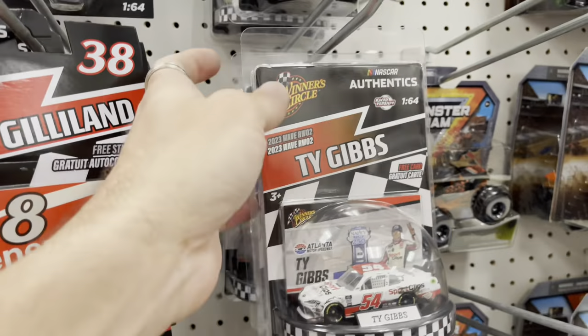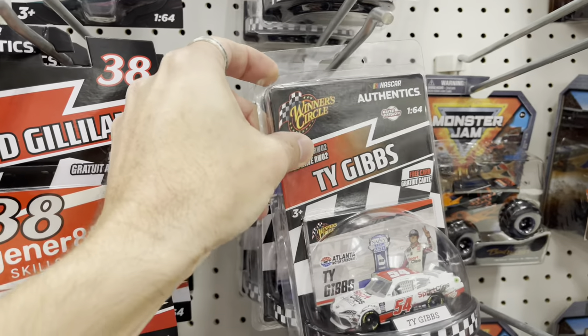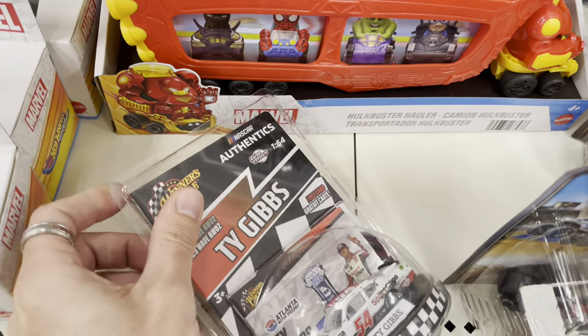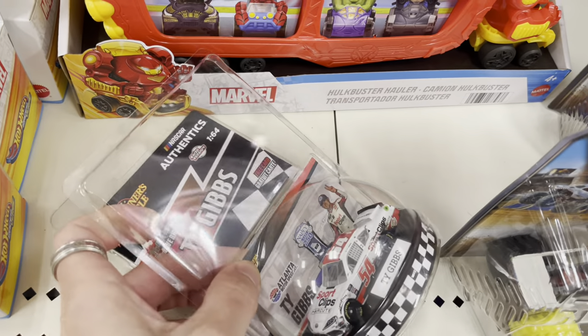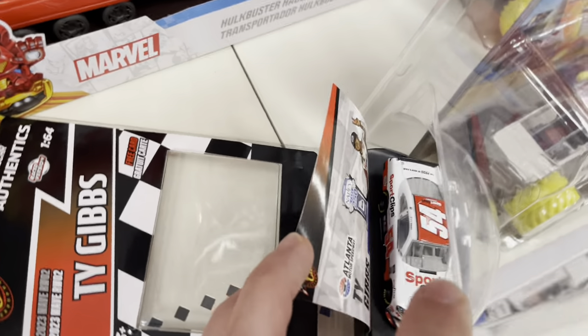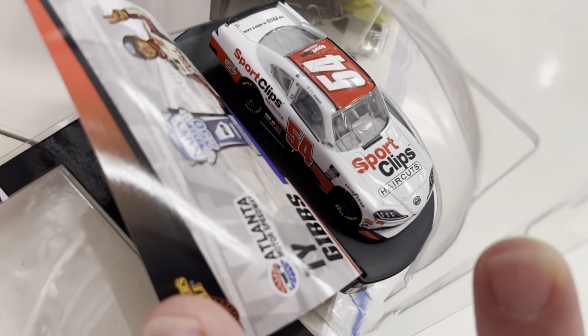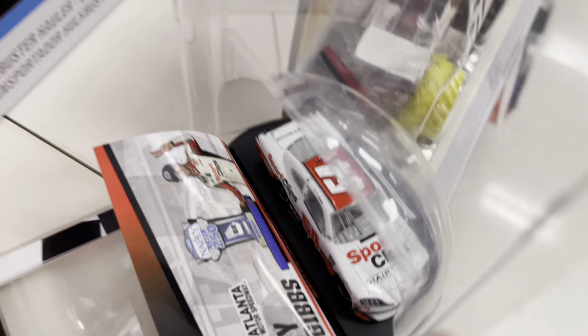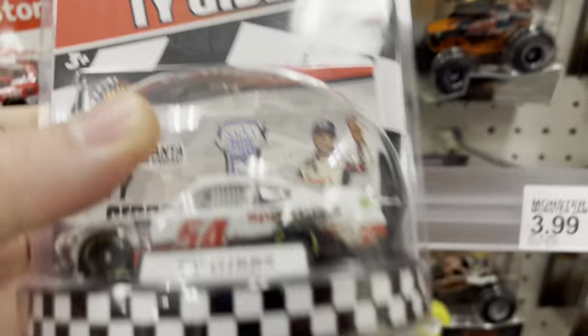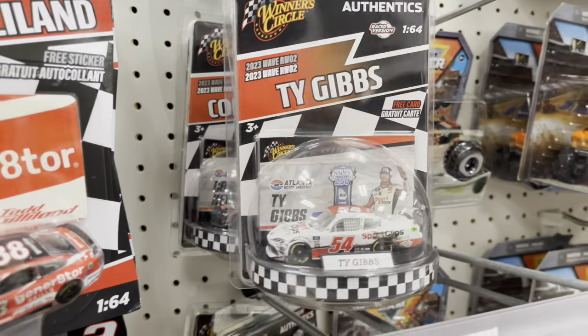This package is incredible. I love the protector — you could actually open it right now, which is kind of weird. The fact that it doesn't come sealed, you know? I don't want to damage it because obviously I'm not buying it. But you can get right in there. Someone got the Ford Man's fingerprint on their NASCAR Sports Clips Ty Gibbs car. Special edition now.